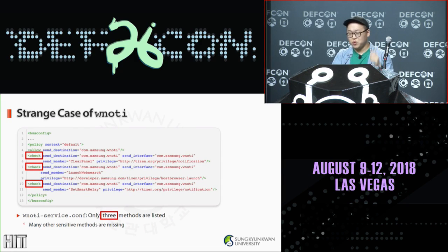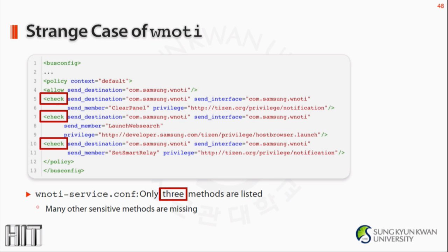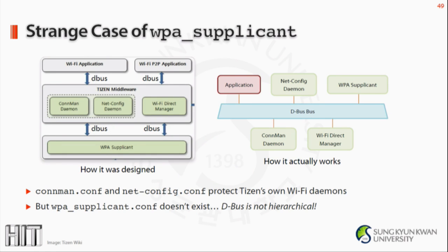Why did all this happen? We went through the configuration files to get a glimpse. For the notification service, there are only three check elements listed — they tried something, but many other messages are simply missing. In the case of Wi-Fi, the Tizen wiki shows the supposed design: on top of WPA Supplicant there are Tizen's common daemon and netconfig daemon, then applications. While the middleware is protected by their configuration files, WPA Supplicant configuration simply doesn't exist. Why? Because D-Bus is not a hierarchy like the supposed design — the services are all on the same bus, so they all need to be secured. And that was neglected.